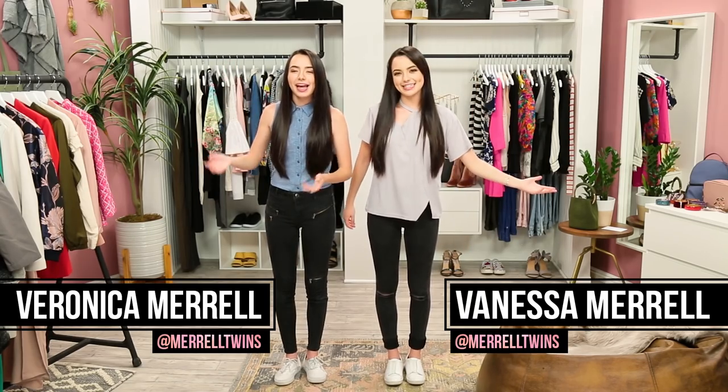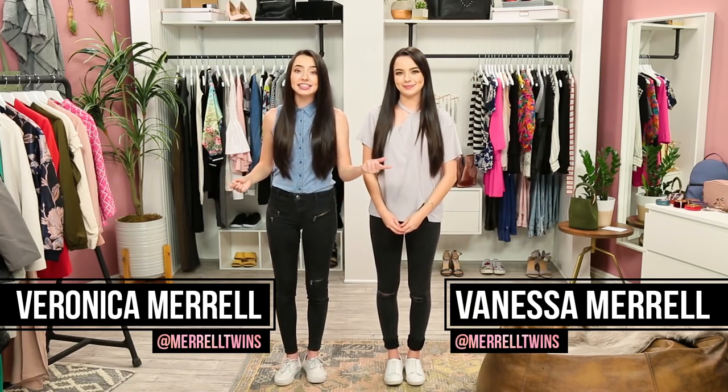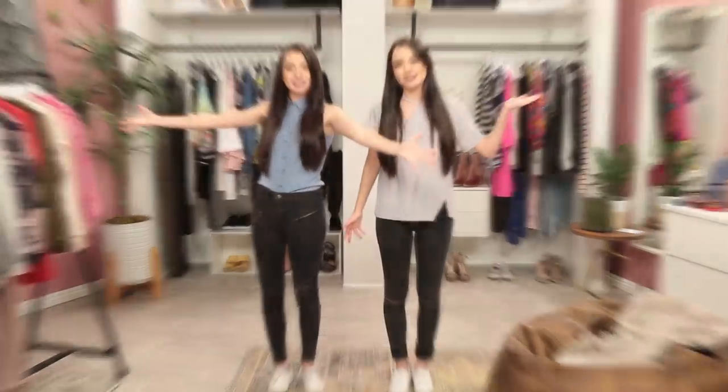Hey guys, I'm Veronica, I'm Vanessa, and today we are going head-to-head to see who can create the best outfit. With only a limited amount of time and a few challenges along the way, this is Closet Wars.